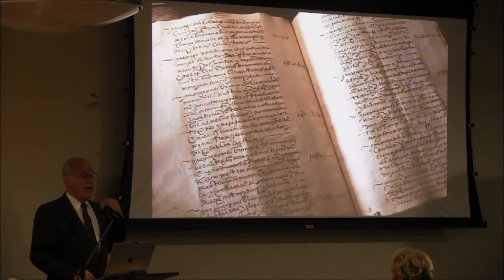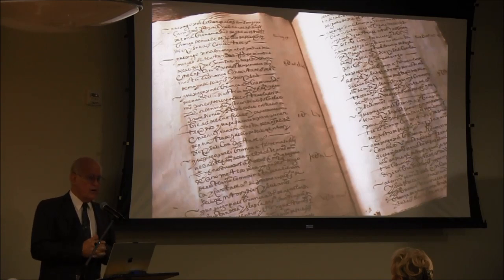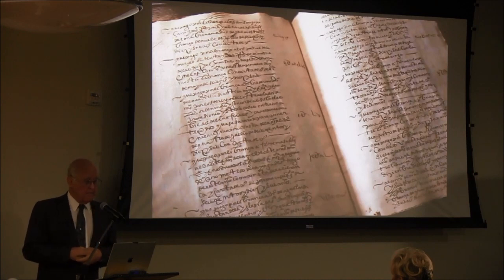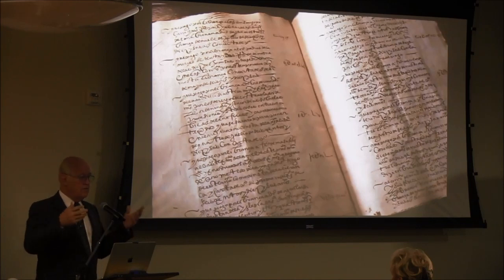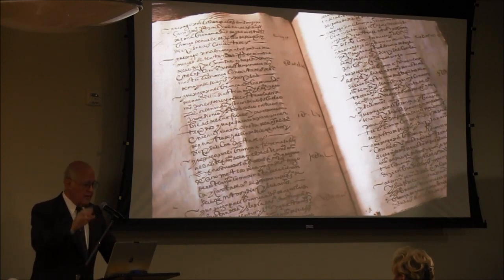And in those court records, the story about his relationship with Cloberry and Company comes out. In those records, the visitation of a Mayflower on the Chesapeake in 1633-34 — 13 to 14 years after the first settlement in Plymouth — is documented.